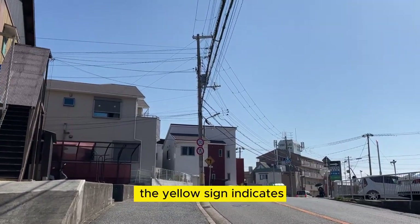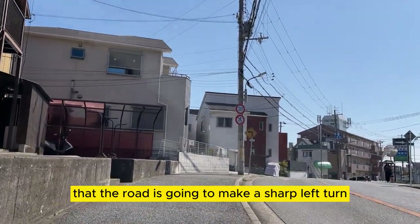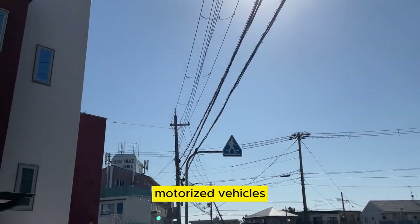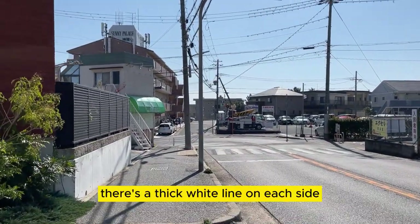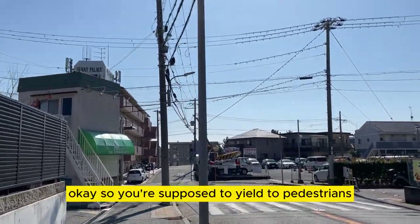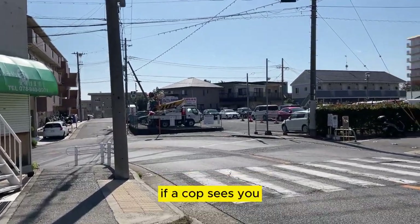The yellow sign indicates that the road is going to make a sharp left turn. The blue sign is a pedestrian crossing — all motorized vehicles are supposed to stop at that white line. There's a thick white line on each side, and you're supposed to yield to pedestrians here in Japan. You get a ticket if you don't — if a cop sees you.